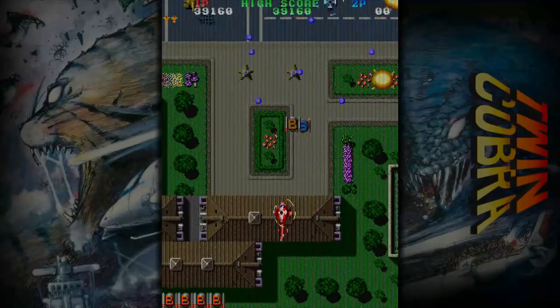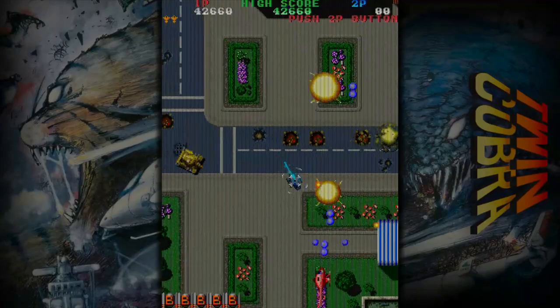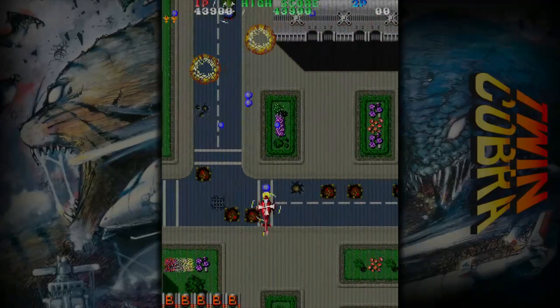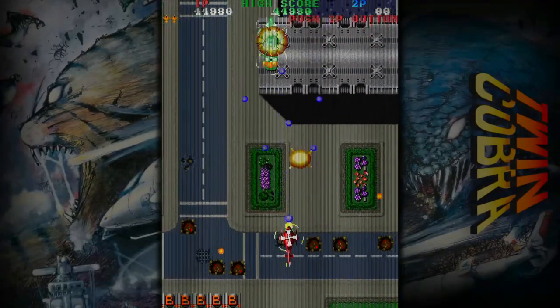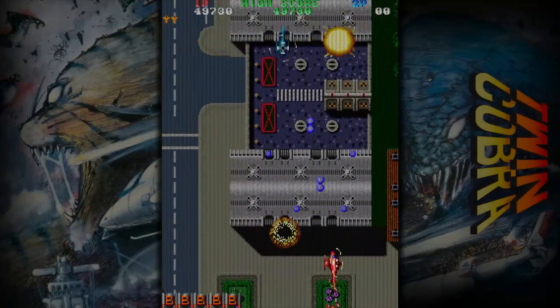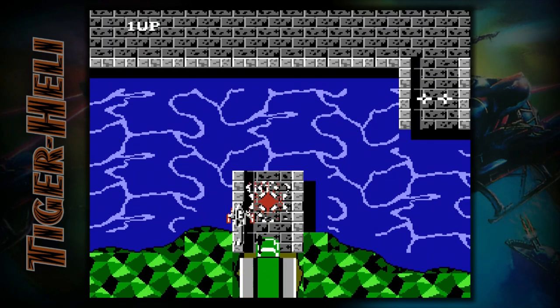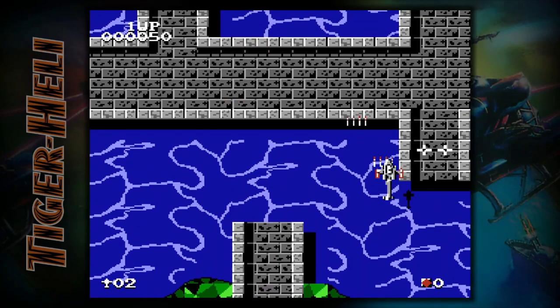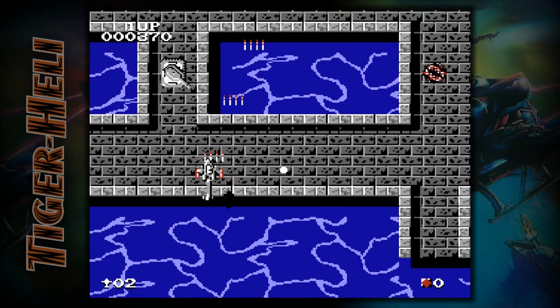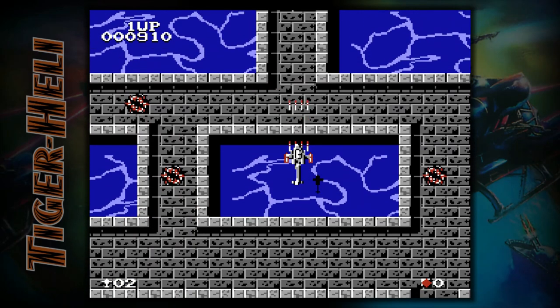The good news for physical fans is, if you pick up the boxed version of this release, you have nothing to worry about. Everything is included — all the different versions of Twin Cobra, Tiger Heli and Get Star on cart, and the box containing a download code for Techie Paki. There is a main digital release which I believe includes the arcade versions of Twin Cobra and Tiger Heli, and then a separate DLC package that contains the console versions and Get Star. As far as I'm aware, these can only be purchased separately, and there is no digital deluxe version equivalent to the physical.